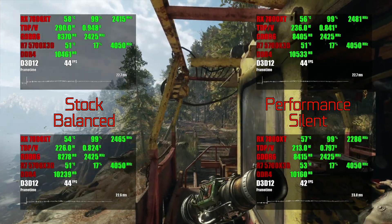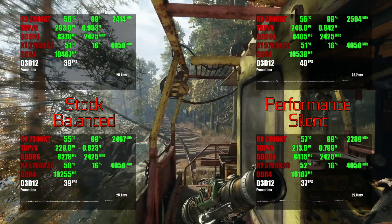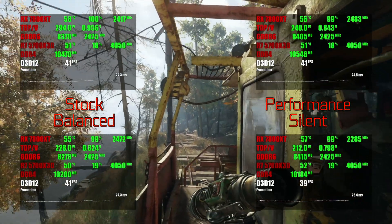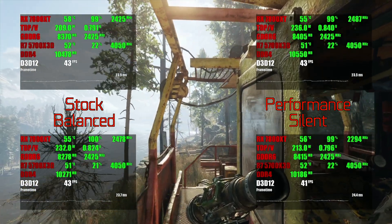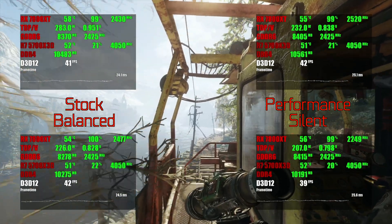Metro Enhanced is the only game that comes close to being power-limited in stock with unlocked TDP, so a really small performance boost shows up when using the performance undervolt mode. As for the other modes, balanced and silent allow reducing TDP significantly — up to almost a third. However, it's still not enough to get under 200W.